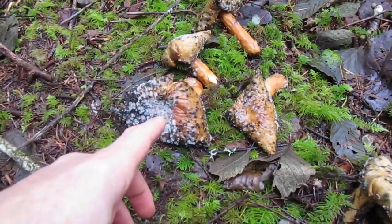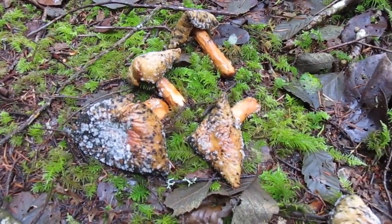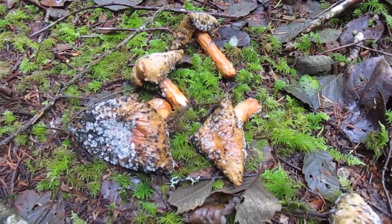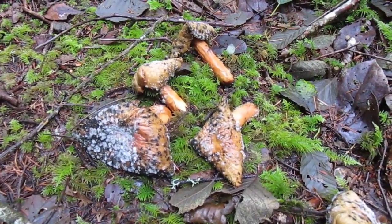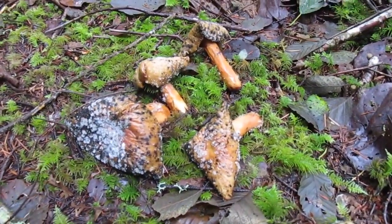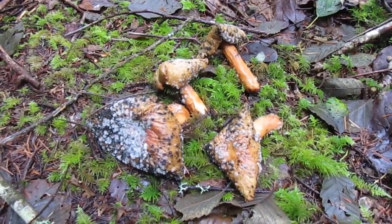I think these are Rusulas — or were. They're absolutely rotten and disgusting, well past their prime. Even if these were edible mushrooms, you shouldn't take them. I mean, you wouldn't eat rotten meat or rotten vegetables, so definitely don't eat a rotten mushroom.